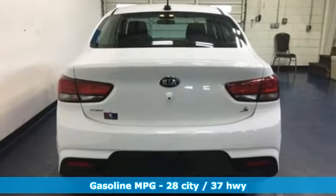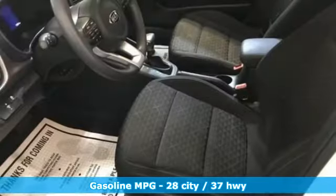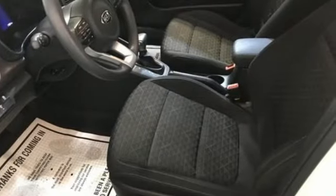Streaming audio, wireless phone connectivity, manual tilting steering column, rear parking sensors, multifunction steering wheel, manual telescoping steering column.